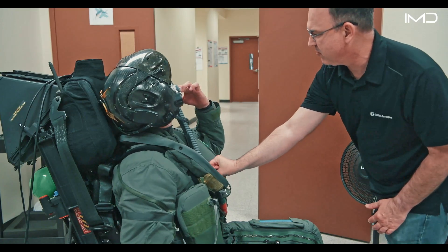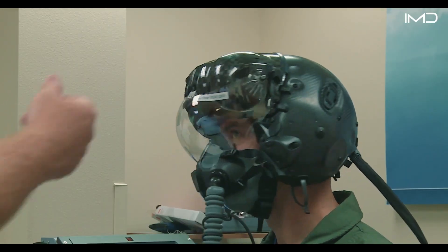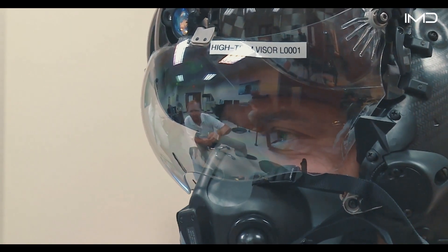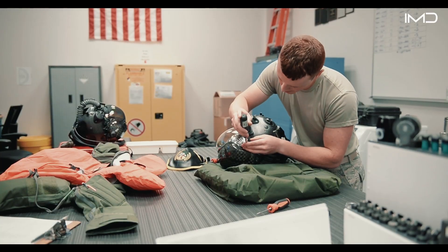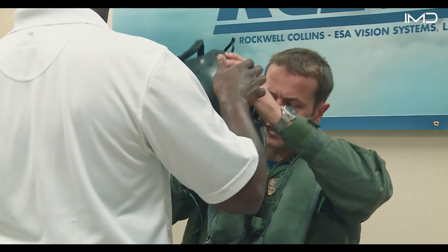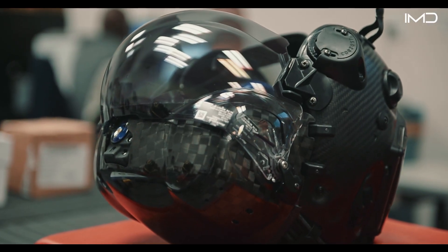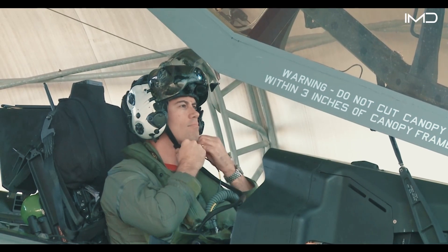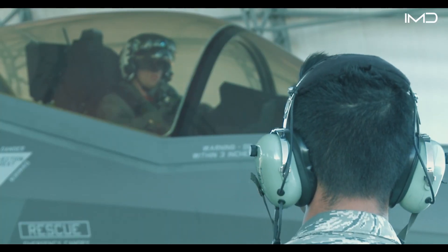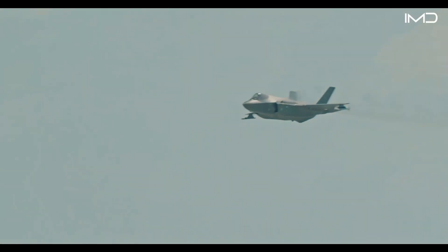Beyond daytime missions, the HMD is also equipped with advanced night vision, giving the pilot the ability to operate with full visibility even under complete darkness. The fitting process goes beyond optics, ensuring the headgear remains comfortable during hours-long missions. A correctly-sized helmet reduces physical strain on the neck and minimizes pilot fatigue in demanding conditions. By contrast, a helmet that fits poorly can pose serious risks to safety and mission success.